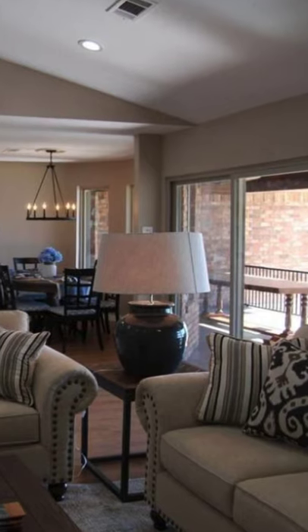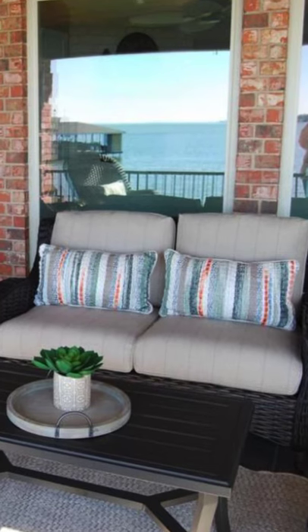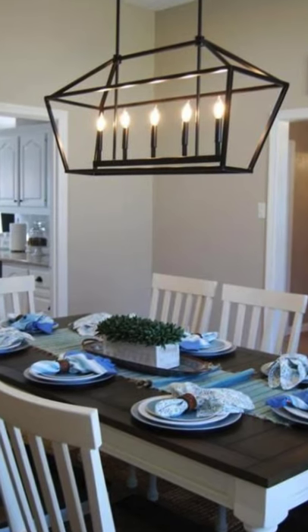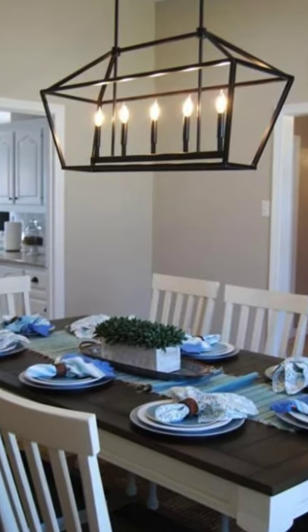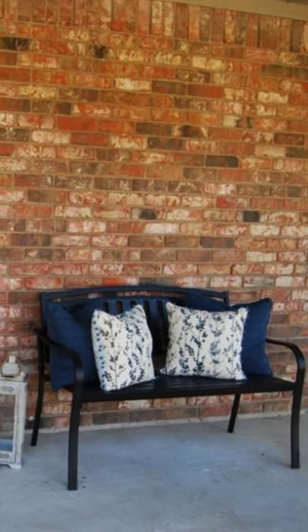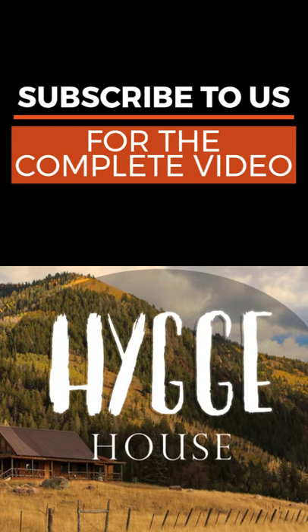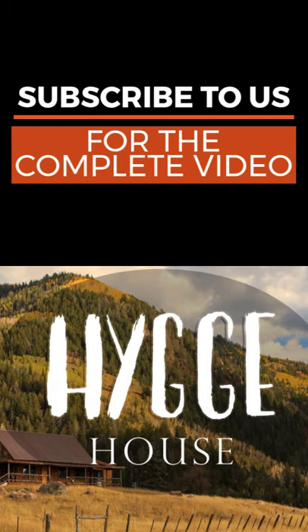The lakefront home has been completely remodeled and is located in Maybank, Texas. The lake house on Cedar Creek Lake is located on 1.5 acres with 383 feet of water frontage on an amazing lot. Updates to the vacation rental include a completely remodeled kitchen with all new kitchen appliances.